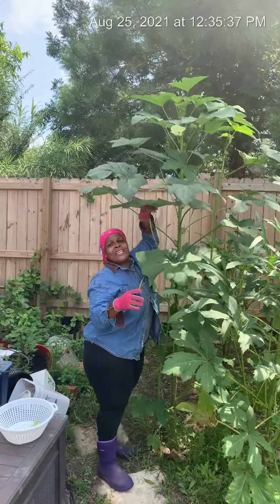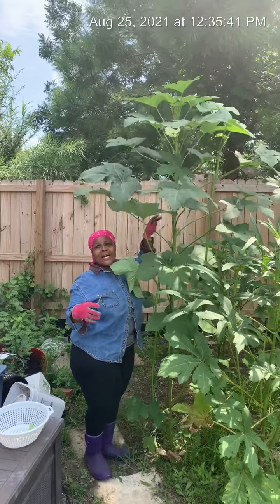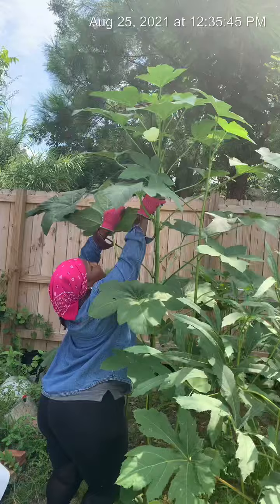Hey, YouTube family. You see my tall okra plant? I'm five feet tall, and look at the okra up there.